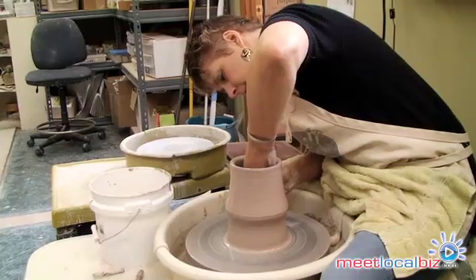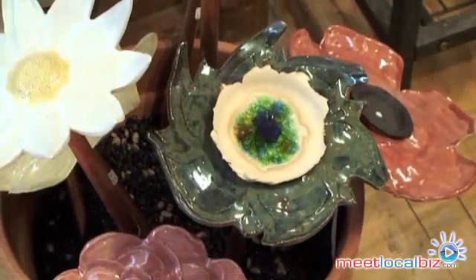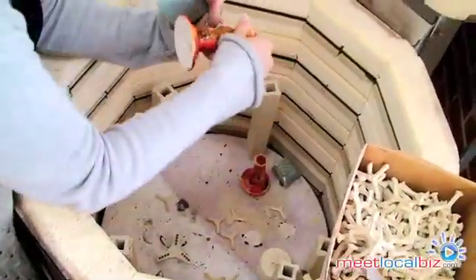I have over 16 years experience teaching all pottery construction techniques such as coil, slab, pinch, extrusion, and wheel throwing. We'll also fire pieces made at home. So stop by and come play with us here at the Clayground.